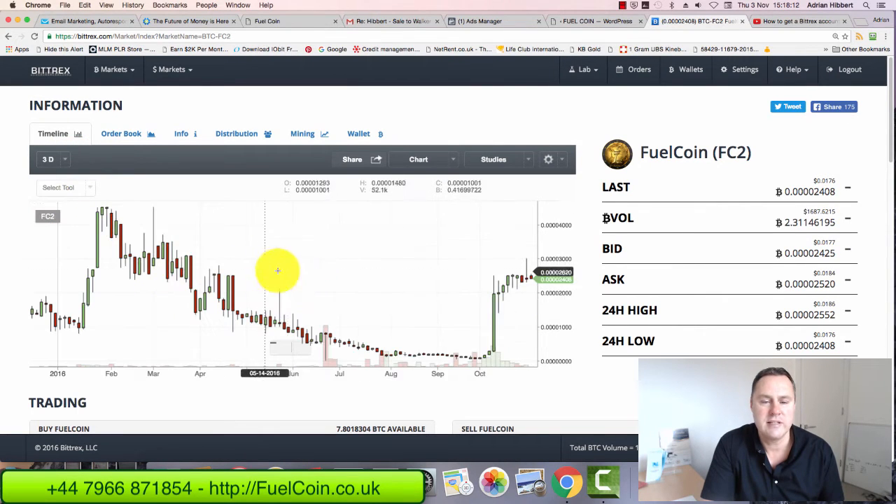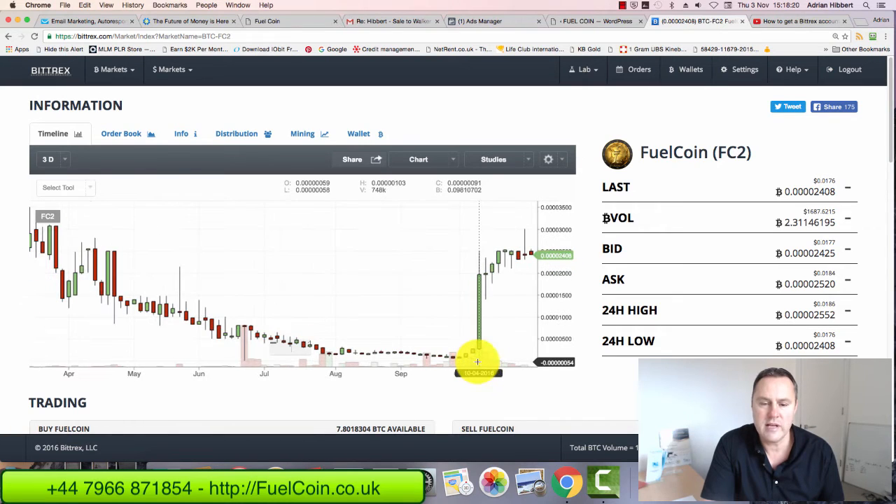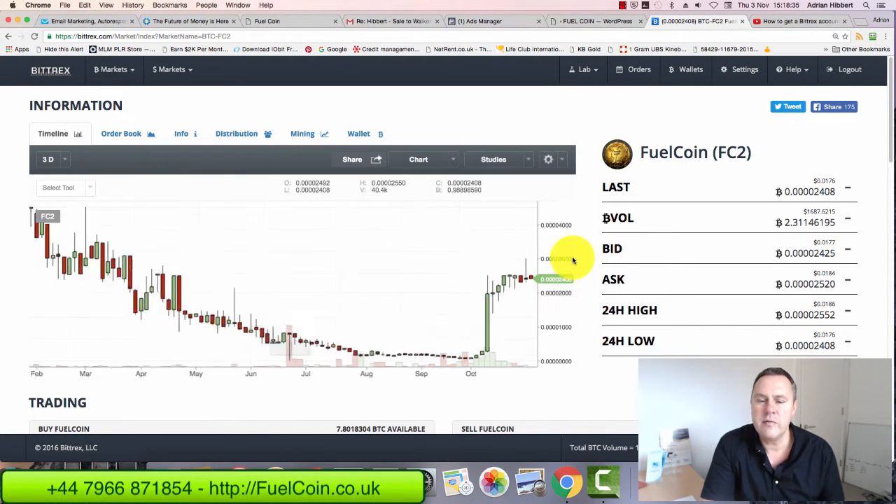Set the chart up to say three days and you can see the history of Fuel Coin. It came down on a bit of a decline, but since I got involved a few weeks ago it started to take off. It's gone up about 23 to 24 times — even as high as 25 times since we relaunched this a few weeks ago. It's looking very good, around 2,500 satoshis right now.